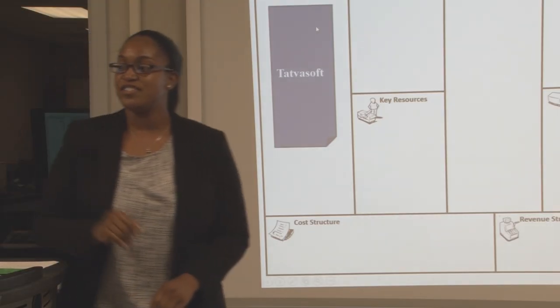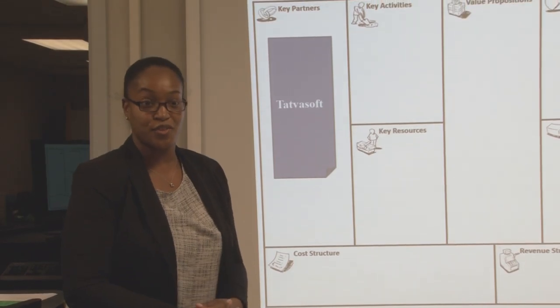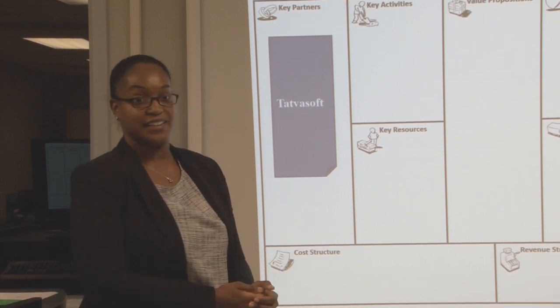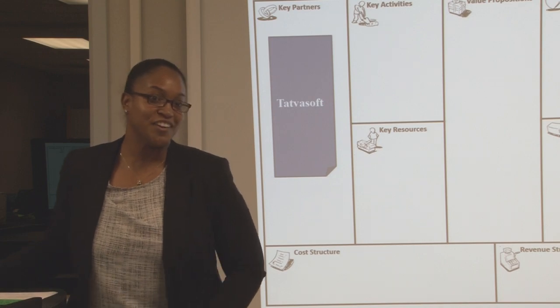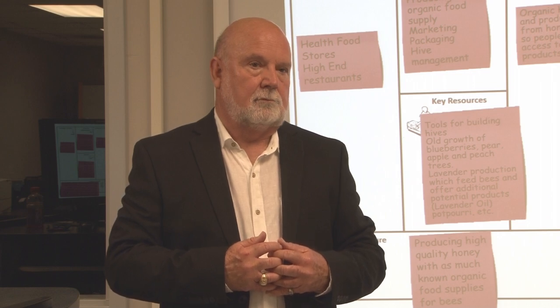My key partner is Tatlasoft. They're my key partners because they are my developers at the moment — the ones I'm working with to help me create this. I don't have the background to create it myself, so I'm working with them and they work on this daily. It's a team working on it.